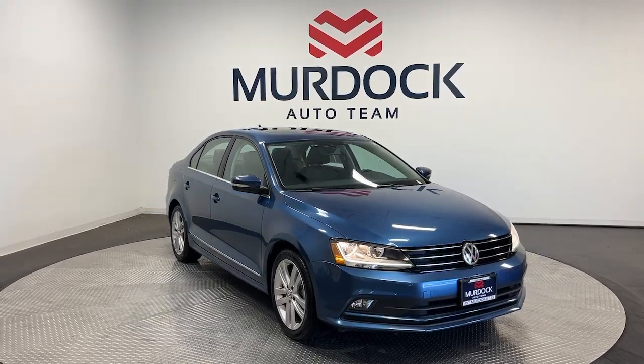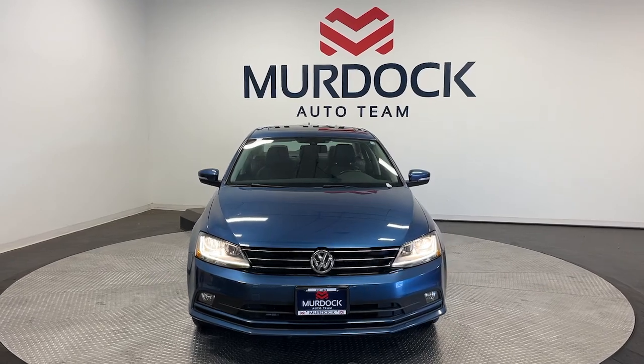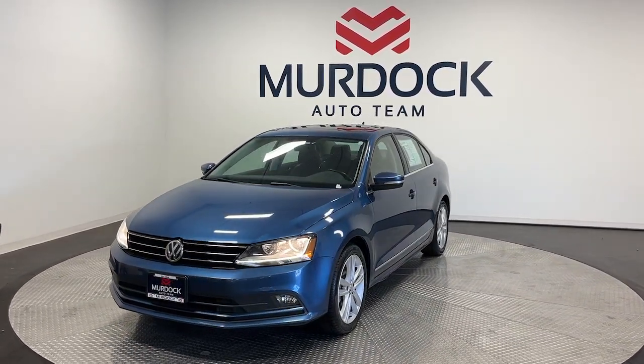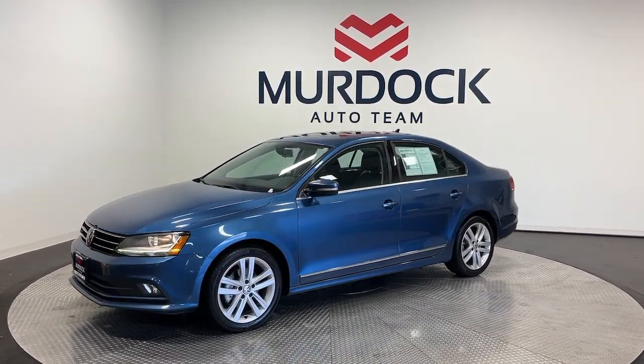You'll have love at first sight with the 2017 Volkswagen Jetta. With less than 70,000 miles on the odometer, this vehicle provides excellent value. Make your daily drive the best it can be in this sleek, modern Jetta.